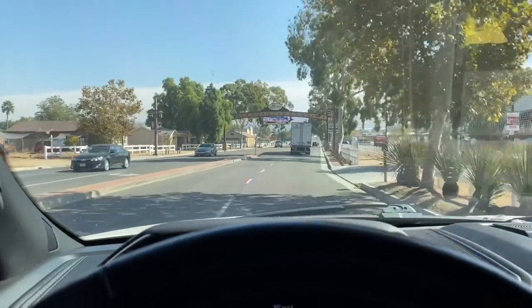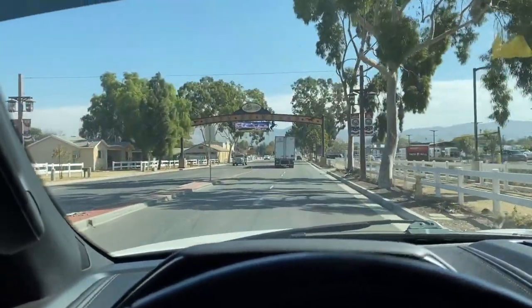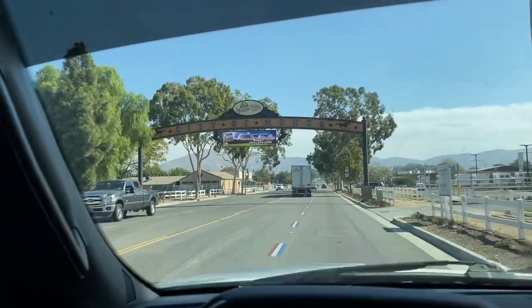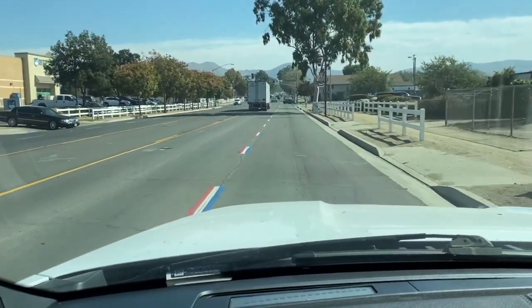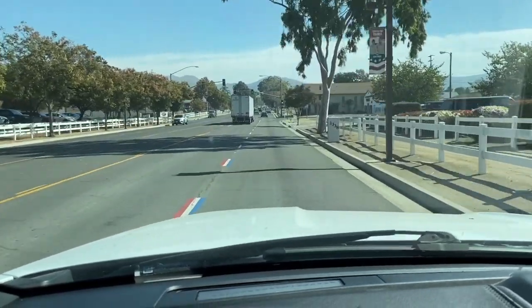We're going to go do that and I want to show you something super cute in Norco. Norco is Horsetown, USA — super patriotic little city. It's so cute. I can't wait to show you what's on the street. Here we are, we've made it to Norco, Horsetown, USA. Look at the street — see how it's red, white, and blue? Isn't that so cute?